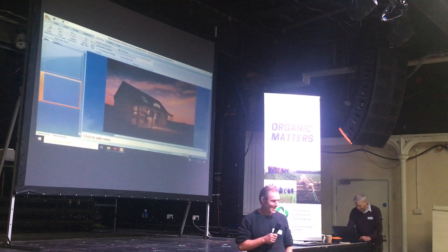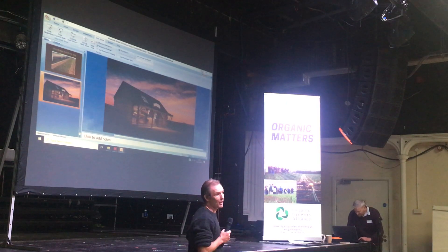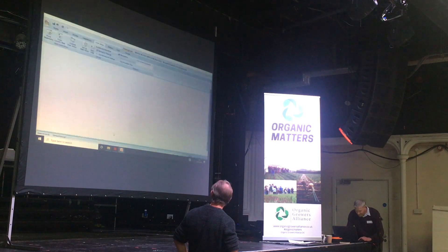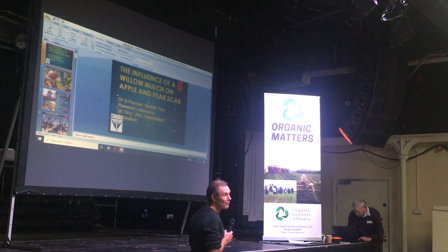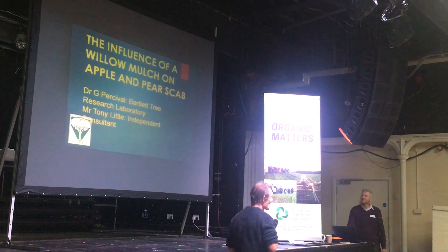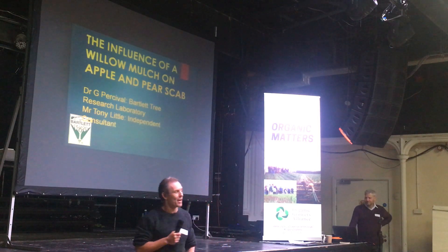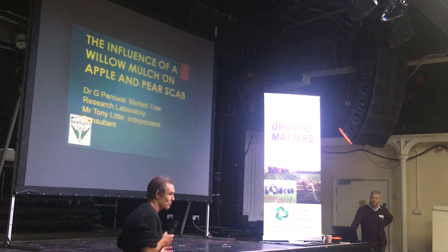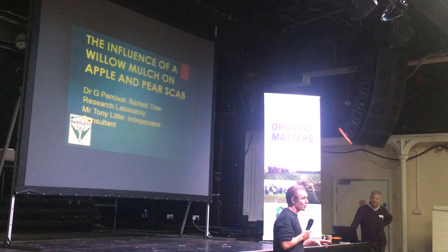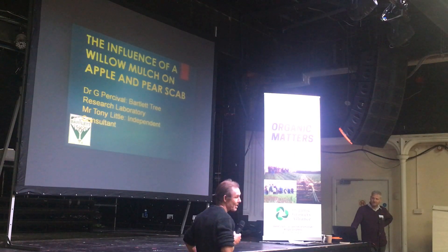Thank you very much to the Organic Growers Alliance for inviting me here. And if we have any Monty Python fans in the audience, as they say, and now for something completely different. What I would like to do today is talk about some research we've been doing, which has been funded by an Innovative Farmers Grant, really looking at the influence of a wood chip made solely from willow on apple and pear scab.